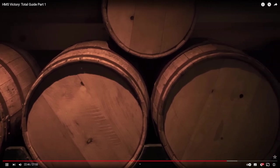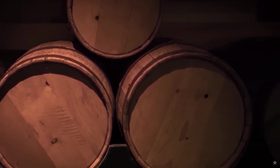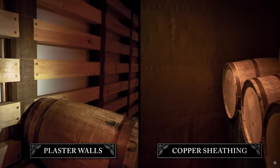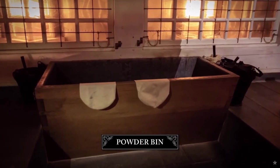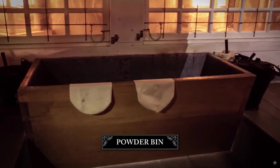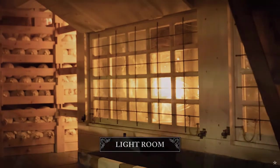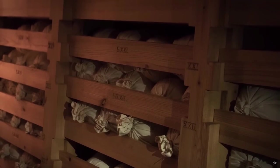If water got in, the gunpowder would be useless in battle. Therefore, elaborate precautions were taken to keep the magazine safe, including fire doors, fire-retardant plaster walls, copper sheathing to avoid sparks and keep out moisture and rats. The forward section of the magazine was the filling room, where loose gunpowder was scooped from powder bins into cloth bags to make cartridges for the guns. Lanterns were kept safely behind glass in an adjacent light room. Ready cartridges were stored in racks on either side of the filling room until required.